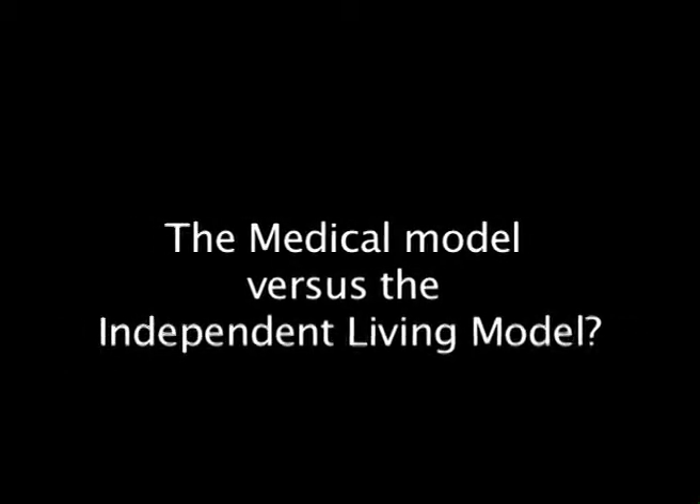The medical model versus the independent living model. Steve O'Connell, Boston, Massachusetts. Some examples of the medical model.